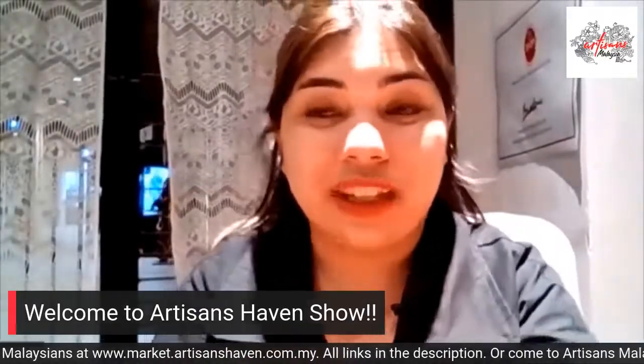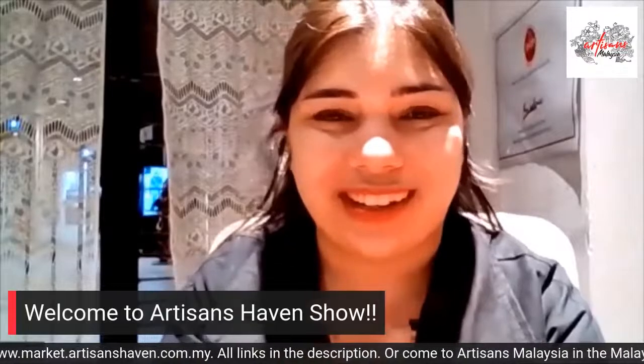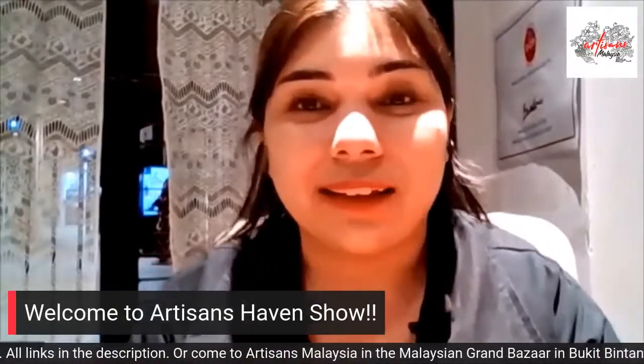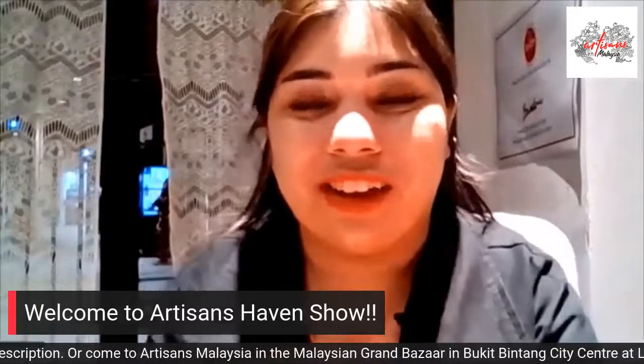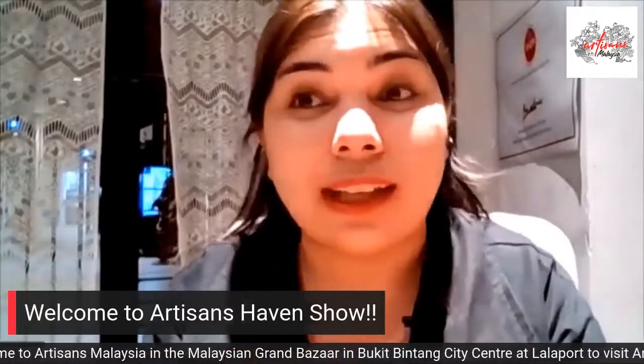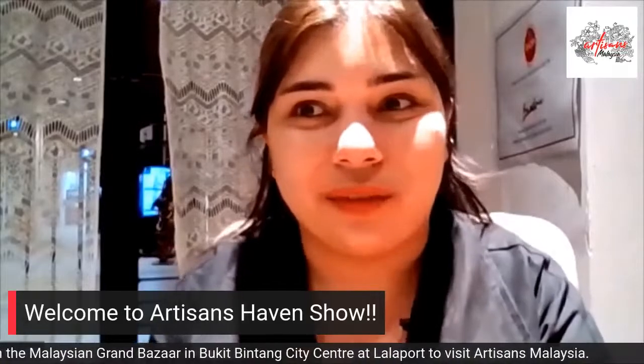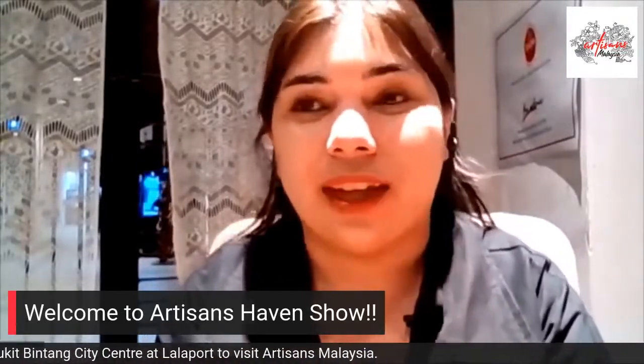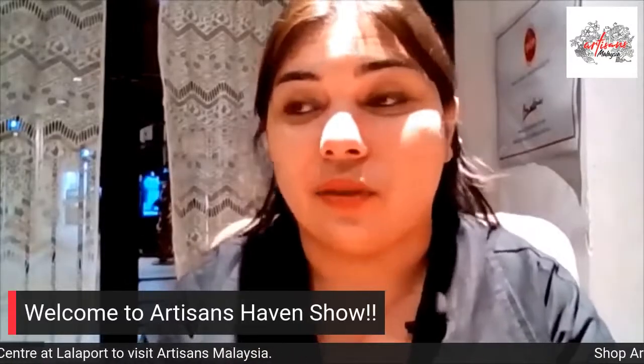Hi guys! Welcome to today's Facebook Live with the Addison's Haven. I'm Lisa from the Addison's Haven. It's great to have you guys here for today's live. If you're watching live, it's a beautiful Friday afternoon. And if you're watching the replay, I hope you guys are having a great day and enjoying the live.